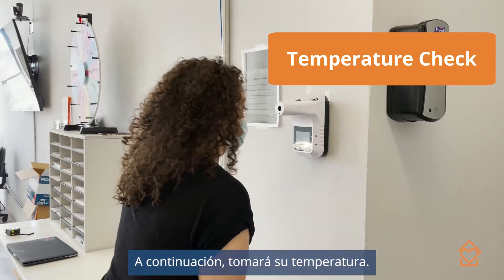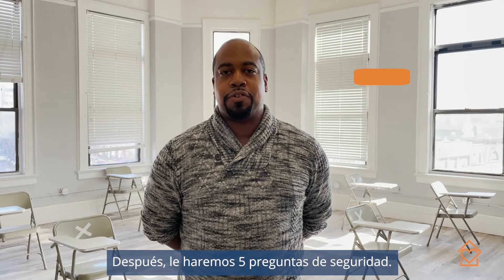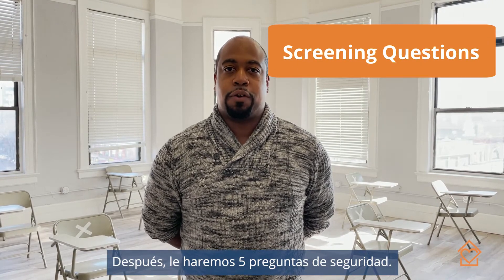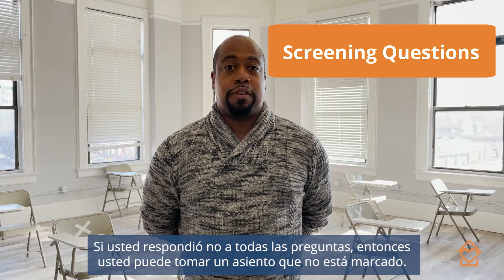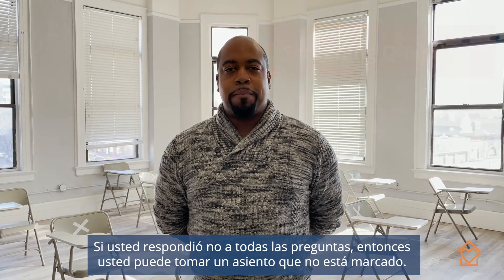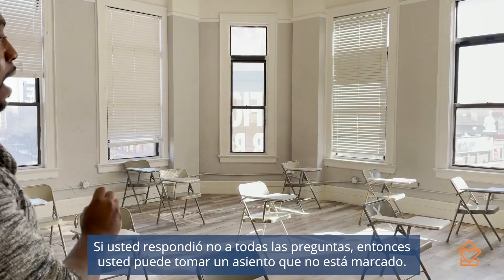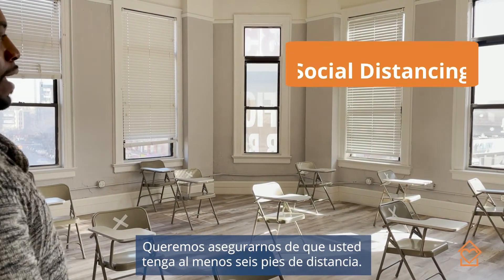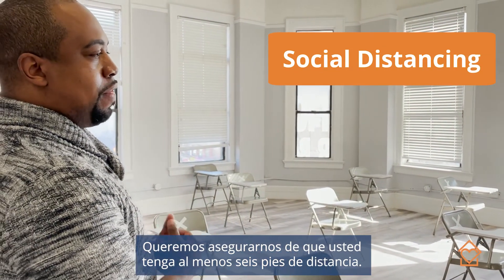Following that, they will have their temperature taken. Then we ask our five standard COVID safety questions. Providing they answer all those safety questions with a positive response, they will then be walked over to any of our seats that are not marked, making sure we have at least six feet of distance between each and every aide in the room.